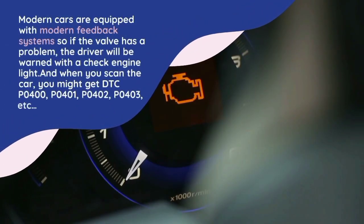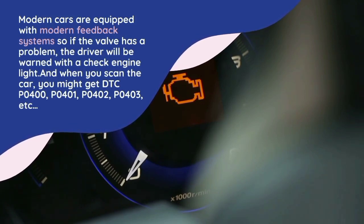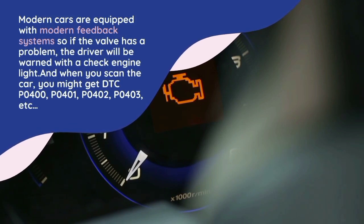Modern cars are equipped with feedback systems, so if the valve has a problem, the driver will be warned with a check engine light. When you scan the car, you might get DTC codes P0400, P0401, P0402, P0403, etc.